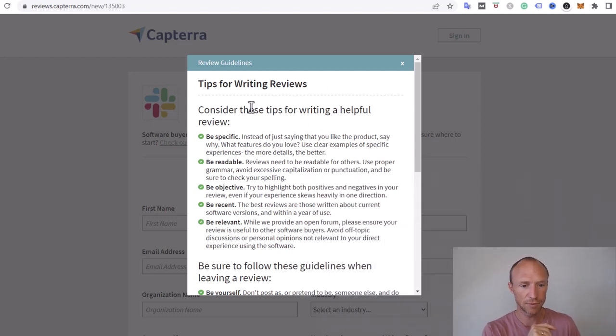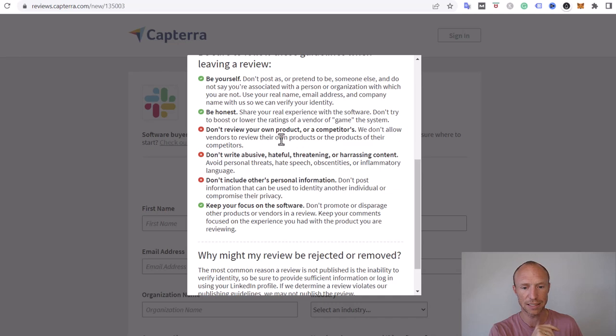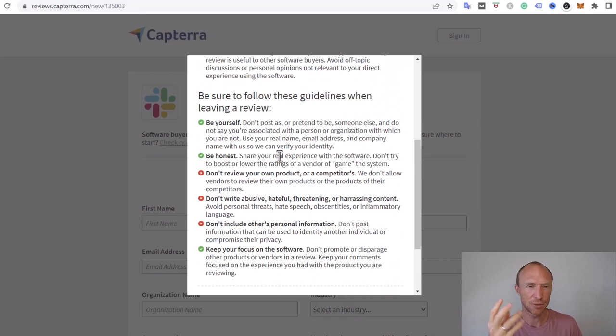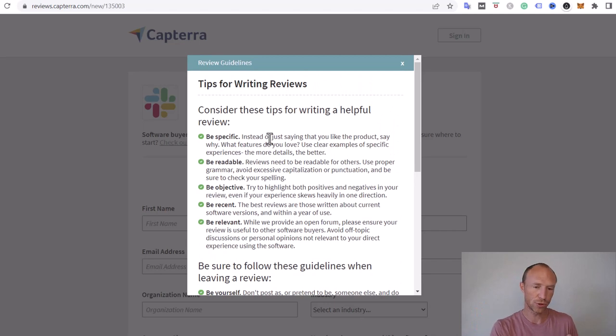They have tips for writing reviews and you need to live up to all their guidelines. For example, you shouldn't review products you own a stake in or work for, or for a competitor. Don't write abusive or hateful content, don't include personal info, keep focus on the software, don't try to promote yourself or talk bad about competitors. If you want to use it, you need to be honest — that is the main thing to remember. Don't try any tricks.